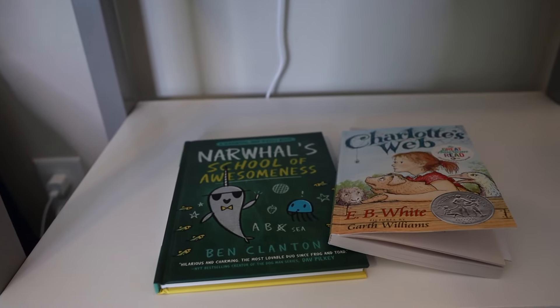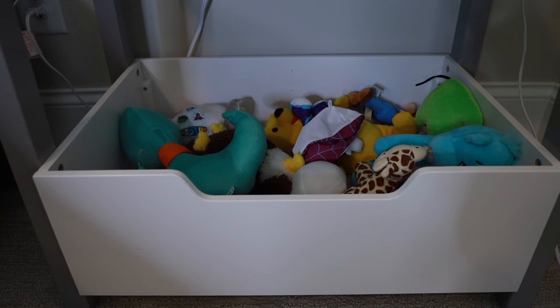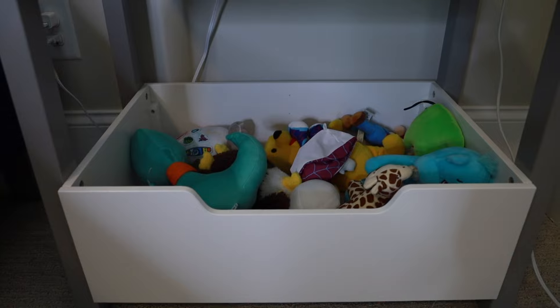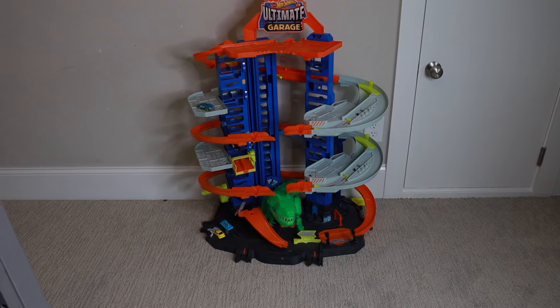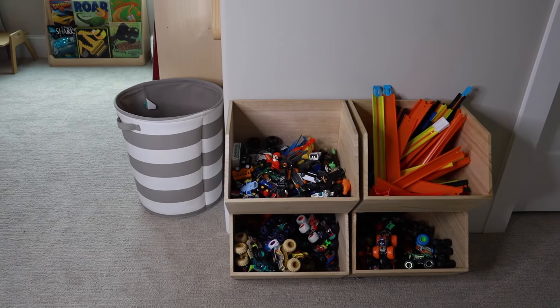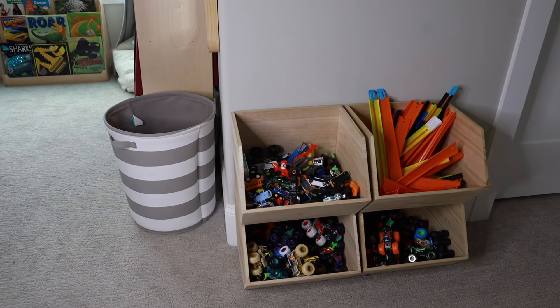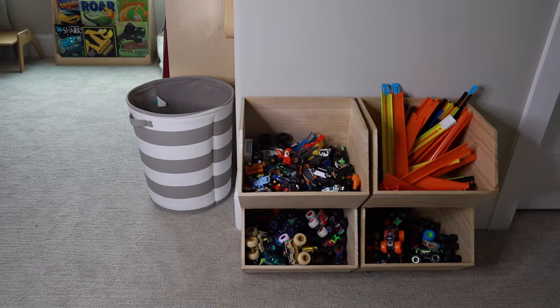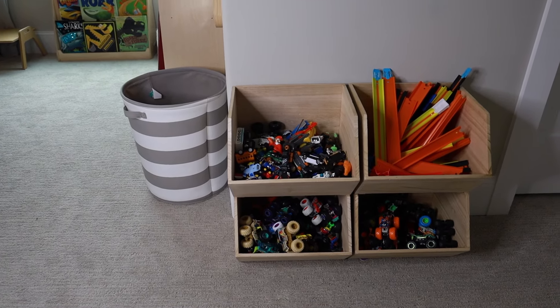My five-year-old and I have been reading chapter books together at night, so those two books are sitting on his bookshelf currently. On the bottom part of the bookshelf is where he keeps all of his stuffed animals. My five-year-old is really into Hot Wheels, so he keeps his Hot Wheels Ultimate Garage in his room as well. This corner of the room is where he stores his monster trucks and Hot Wheels — I found a storage system at Target that's been working really well since he has quite a few vehicles and tracks.